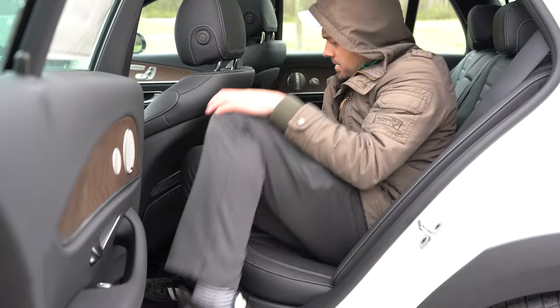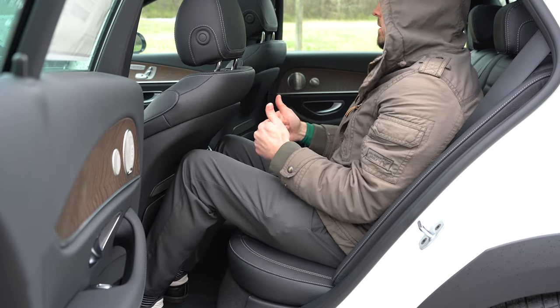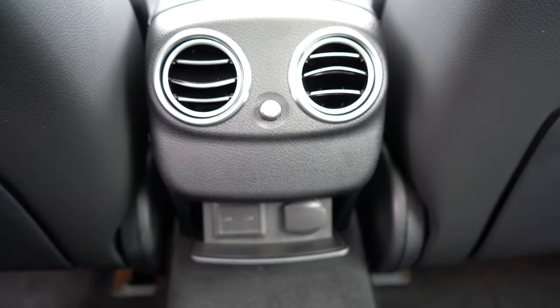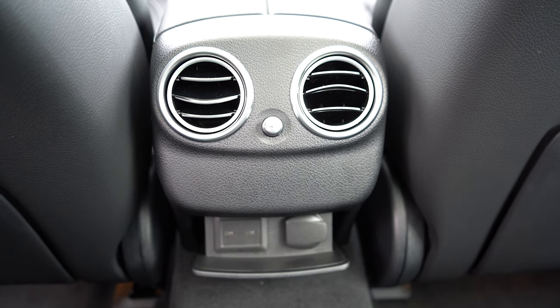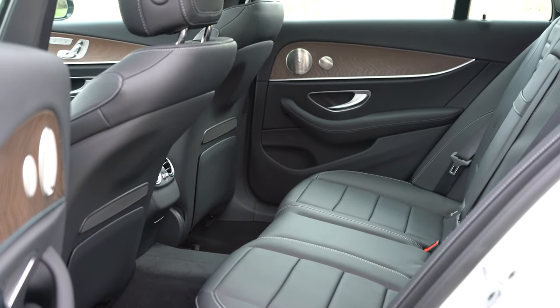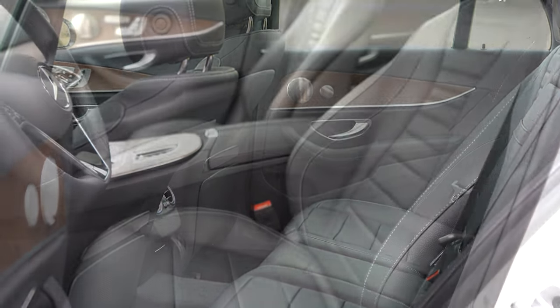Rear legroom comes in at 36.1 inches — even at six feet tall there was plenty of space in that second row. There's a rear center armrest with cup holders, rear ventilation, two phone charging ports, and a 12-volt power outlet. Rear window sun shades are available for an additional $380, and heated rear seats go for $580.